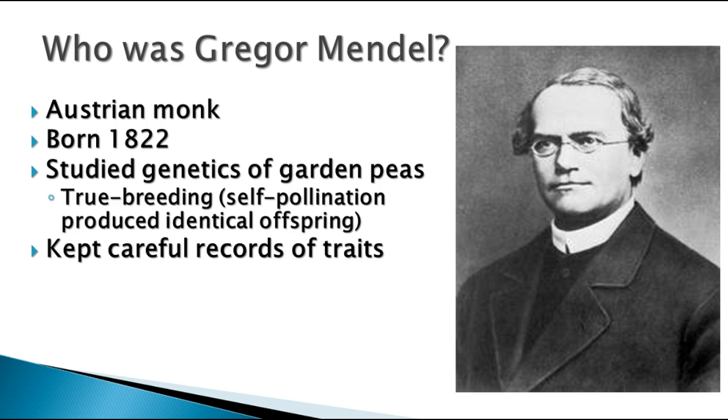When Mendel was doing his work, he didn't know anything about meiosis, he didn't know about genes, he didn't know about DNA. He was just looking at the traits that he got when he made different crosses between different varieties of pea plants.